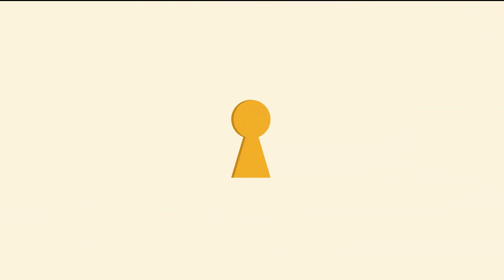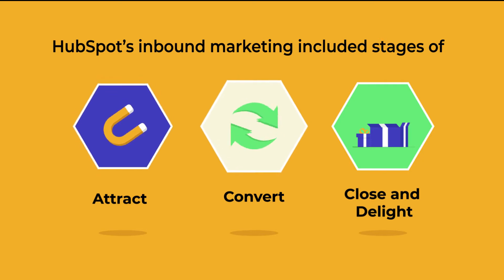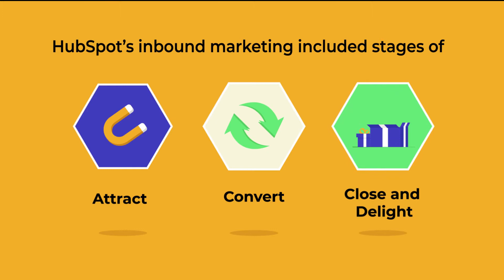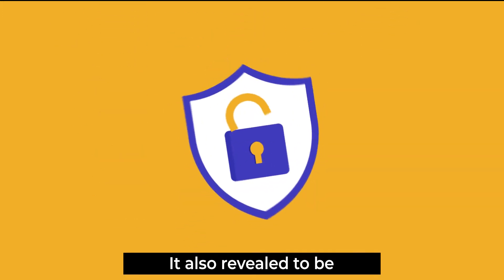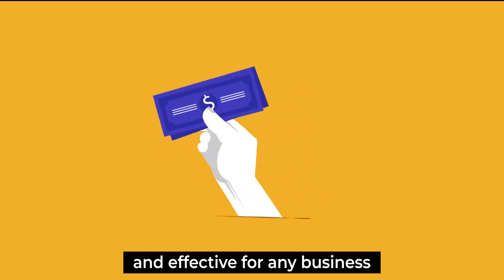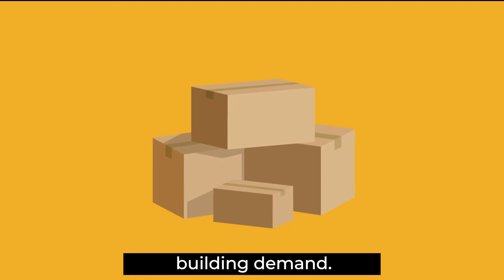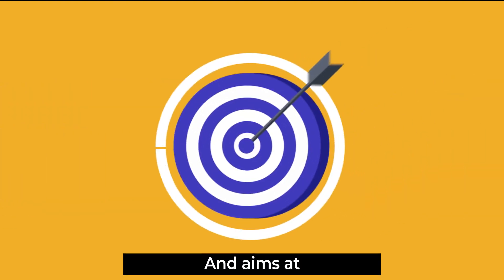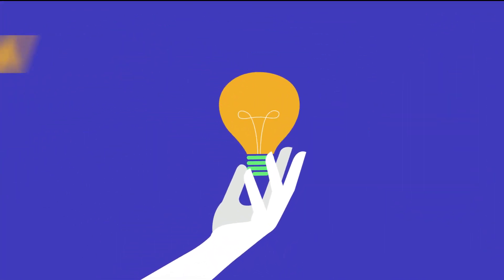They discovered HubSpot inbound marketing included stages of attract, convert, close, and delight for customer attraction. It also revealed to be accessible, affordable, and effective for any business, because it focuses on building demand and aims at creating long-term customer-centric relationships.